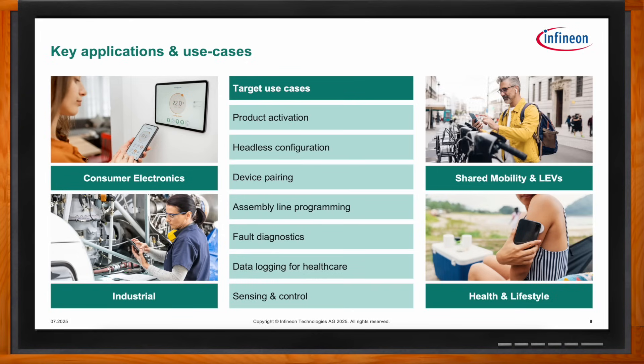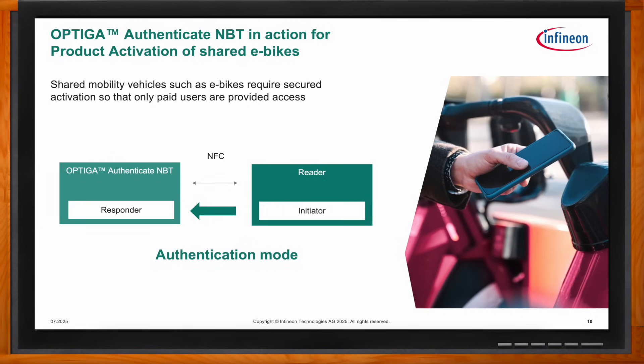In shared mobility vehicles such as e-bikes, device authentication is a critical step towards product activation or unlocking the vehicle. This is enabled by the online and offline authentication modes of NBT. In the case of online authentication, symmetric cryptography is used - it can be done through a phone browser without a dedicated app, using a dynamic URL with a cryptographic one-time token, also called COTD. Alternatively, offline authentication using asymmetric cryptography and PKI support can be used without an internet connection.